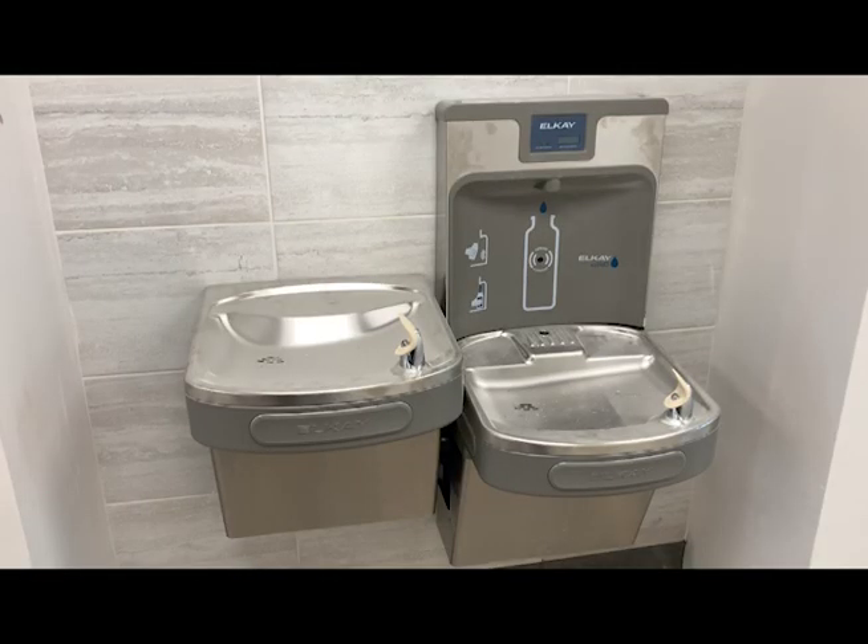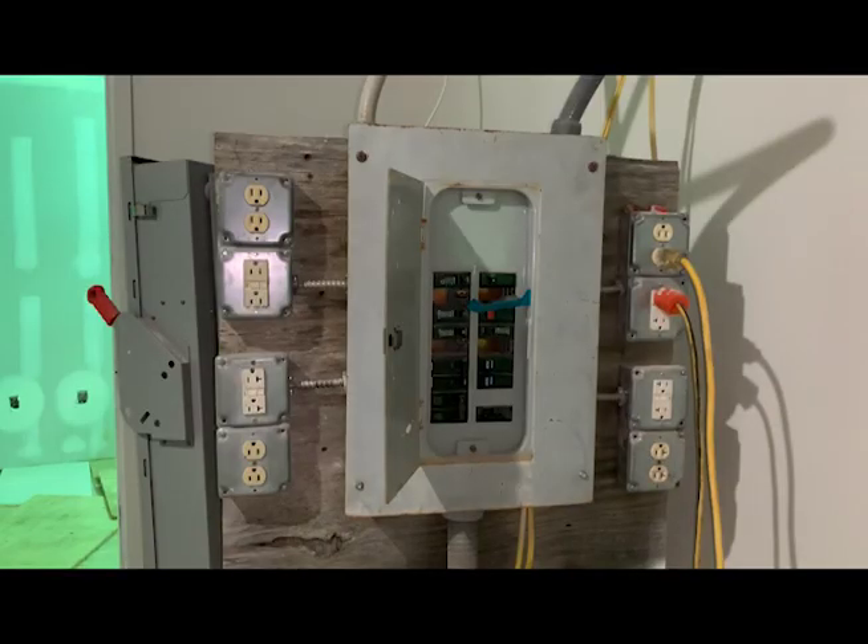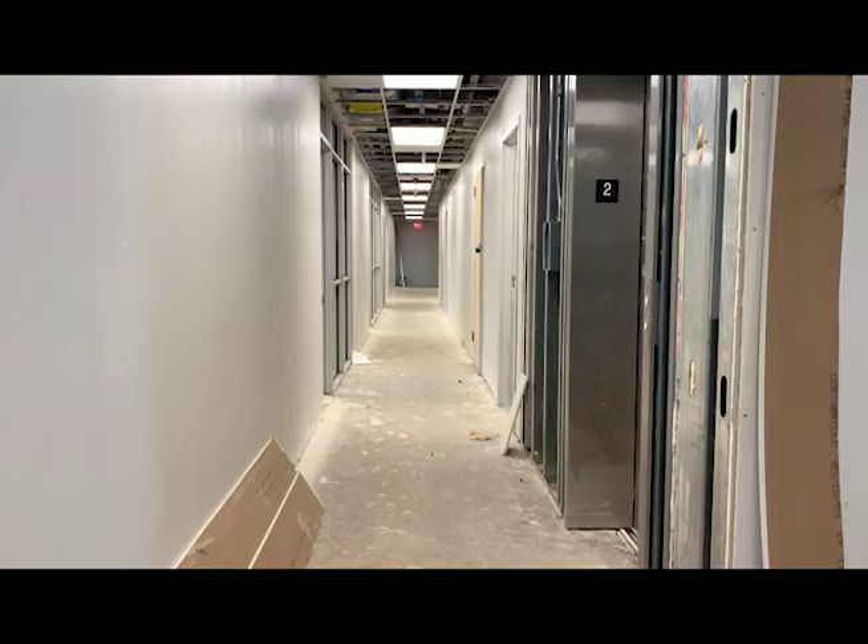All new plumbing's been put in from the building out to the road. Gas, electrical, mechanical — all new systems, all new sheetrock, all new windows. We'll finish the paint and then the carpet and everything will be brand new.